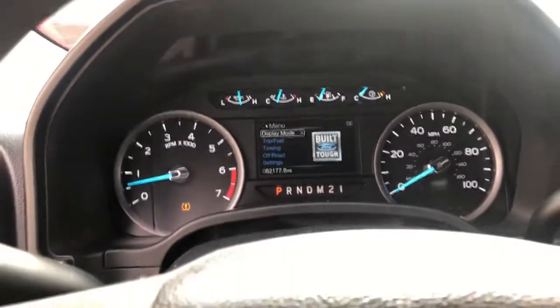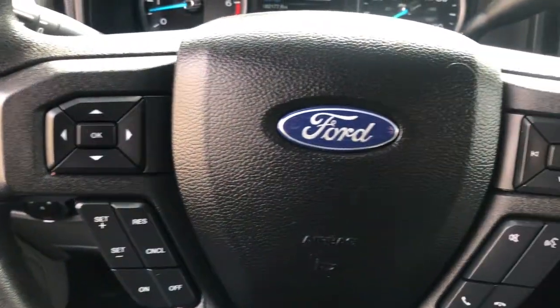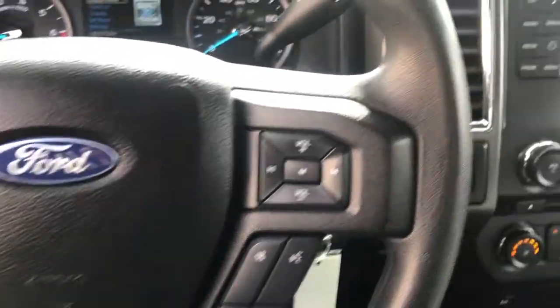These are just some of the great options this vehicle comes with: electronic stability control, trip computer, four-wheel disc brakes, and power steering.